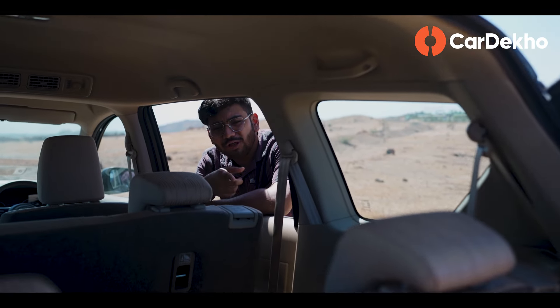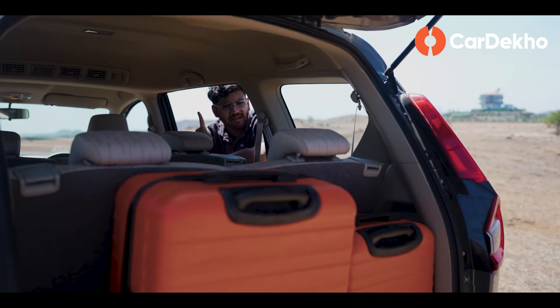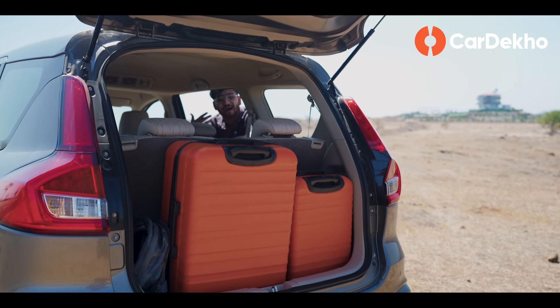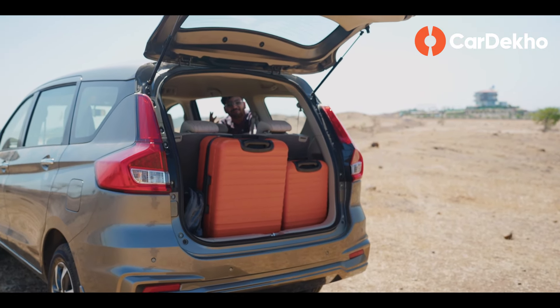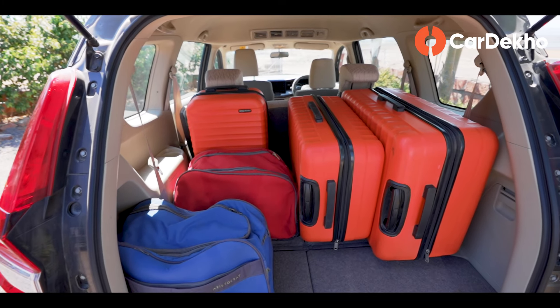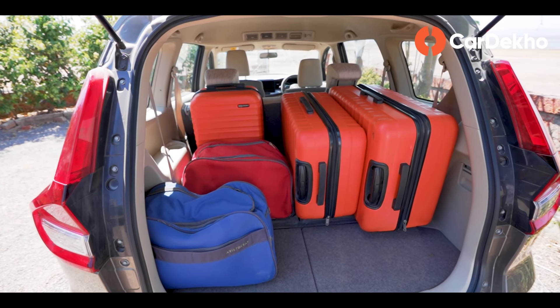With the third row in place, Rumion's boot can still accommodate two suitcases, which is a reasonable amount of space for a 7-seater MPV.